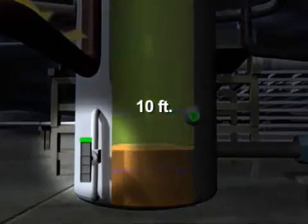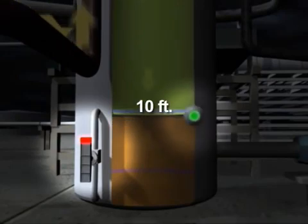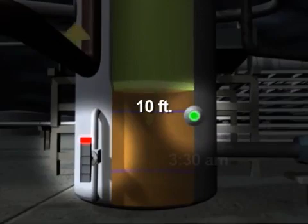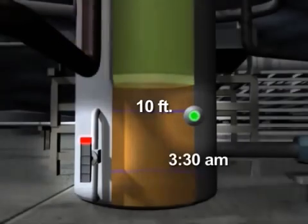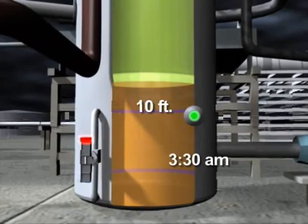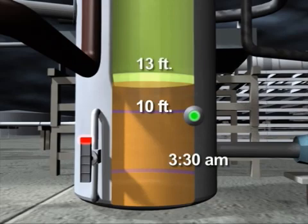A high-level alarm activated and sounded in the control room when the tower overfilled, but a second redundant alarm failed to activate. By 3:30 a.m., the feed was stopped and the level indicator showed that the liquid had filled the bottom 10 feet of the tower. We now know that this indicator was not providing accurate readings. We calculate that the tower was actually filled above the range of the indicator to a height of about 13 feet.